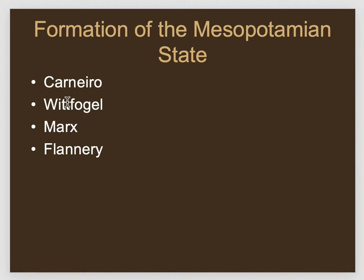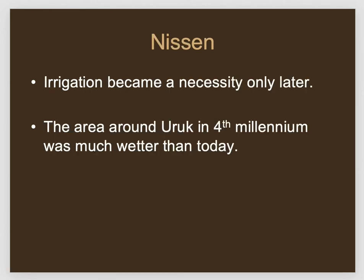What about Wittfogel's idea about irrigation? Irrigation in the Uruk period is local scale — it doesn't look like it was coordinated from the top, but done by small groups. It's only much later, after the state is already in place, that you have coordination of large-scale irrigation works. In Mesopotamia, Wittfogel got it backwards: the state comes first, large-scale irrigation comes later. To be clear, we're talking about state-organized large-scale irrigation — you still need irrigation in southern Mesopotamia to grow crops at all. Flannery's theory is multi-causal, so it sort of applies to everything.